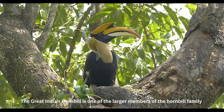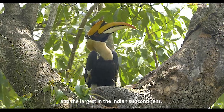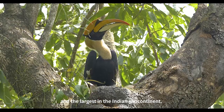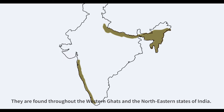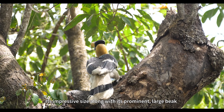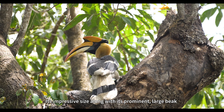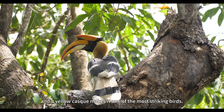The great Indian hornbill is one of the larger members of the hornbill family and the largest in the Indian subcontinent. They are found throughout the Western Ghats and the north eastern states of India. Its impressive size, along with its prominent large beak and a yellow casque, makes it one of the most striking birds.